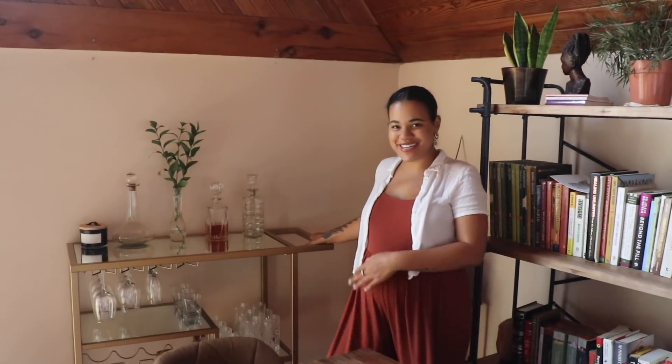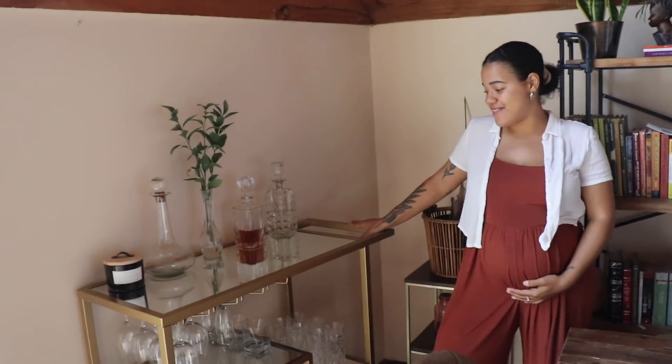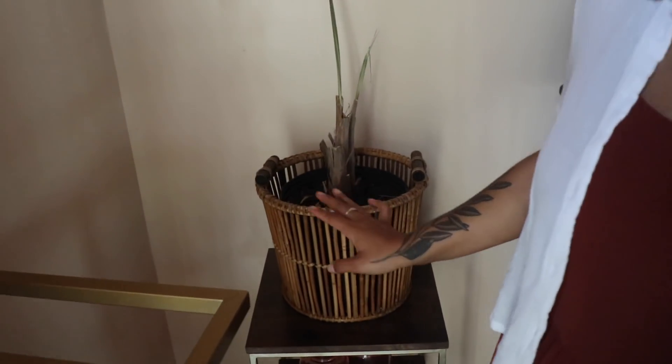And then we have the bar, which I do not partake in at this moment — got a 20-week-old bun in the oven — but we like to entertain and offer people good quality spirits. Pay no mind to this dead palm tree in the corner. I'm going to get a new one. It didn't work out, but I learned why.